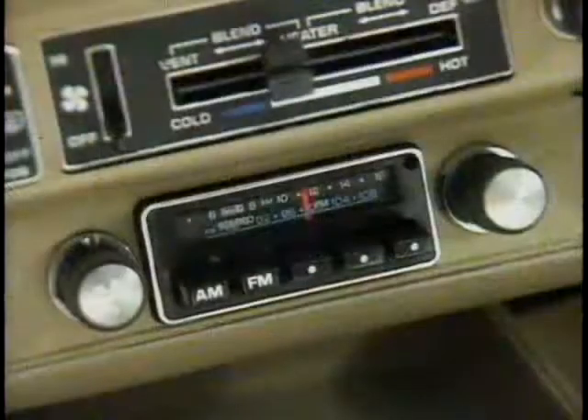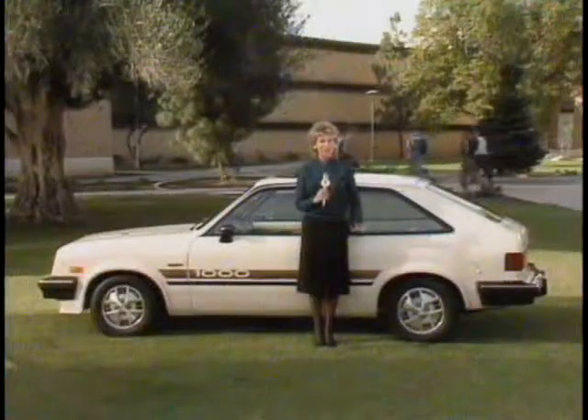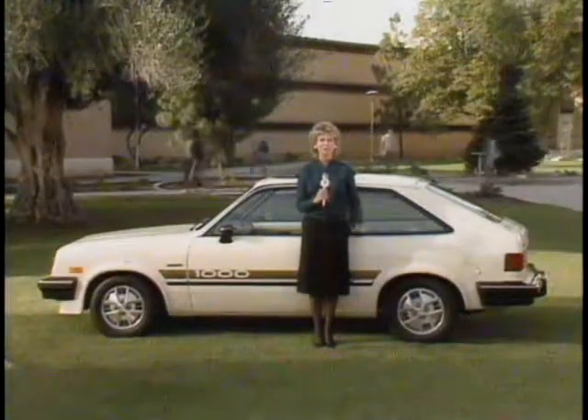And don't forget to demonstrate the 1000's many available comfort and convenience options, such as a rear window defogger to help keep the rear window clear, Delco GM AM-FM stereo sound system, and a Vista Vent sunroof. It's a sporty way to let the outside in. So when it comes to built-in value for the dollar, the 1985 Pontiac 1000 is a real crowd-pleaser.